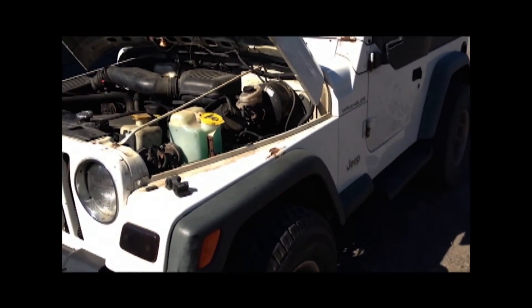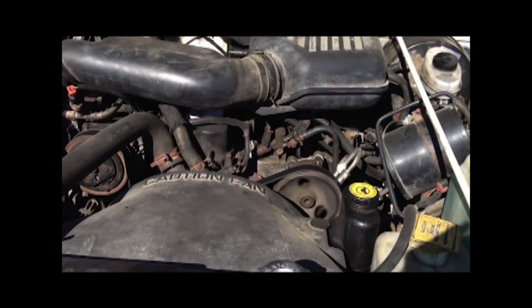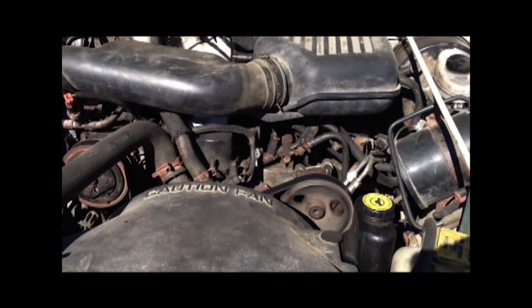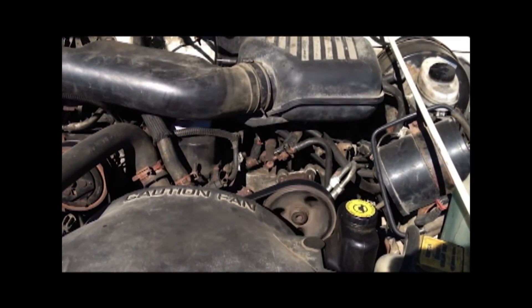This is after treatment — next day. Wow, the squeak has gone. Nice and smooth.